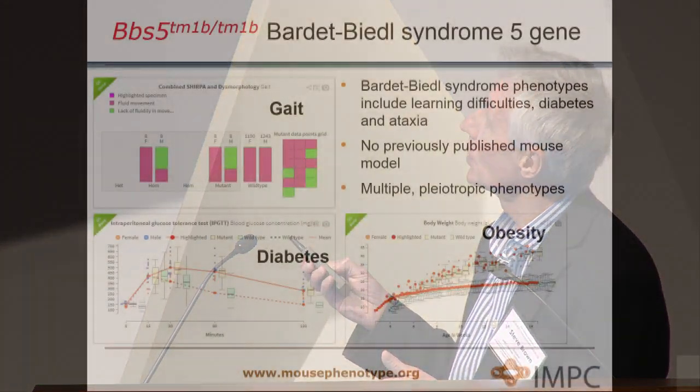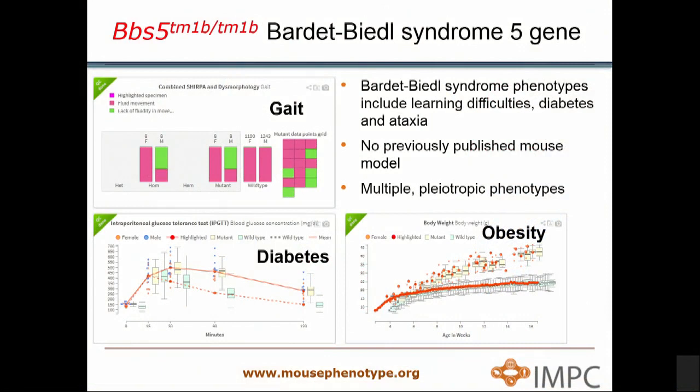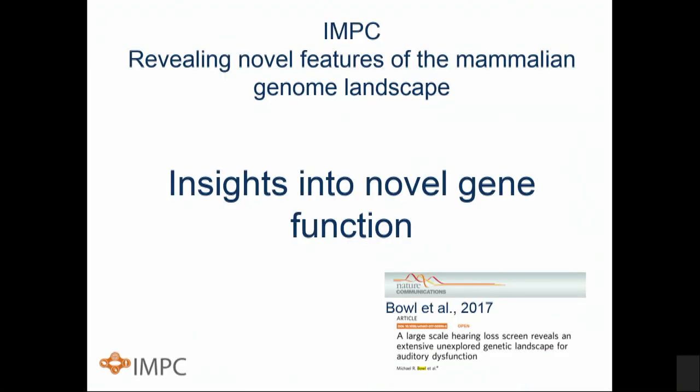The analysis also provided 135 novel Mendelian disease candidates by looking for mouse genes mapping into regions for Mendelian disorders where we don't know the underlying gene but where there was good phenotypic match. One example of novel models produced is the Bardet-Biedl syndrome 5 gene, which had never been knocked out in the mouse before, with phenotypes that model the human disease very well.